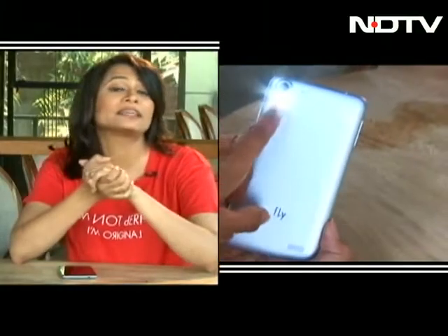For about 7,000 rupees, this phone packs in quite a bit. The things that will catch your fancy instantly: it's got a 13 megapixel rear camera, a 5-inch HD display, and a 1.7 GHz octa-core processor.